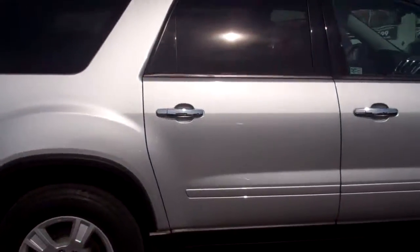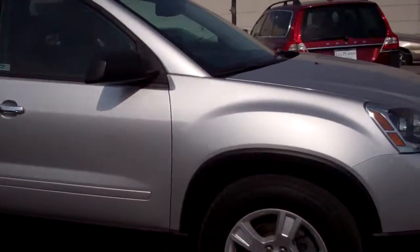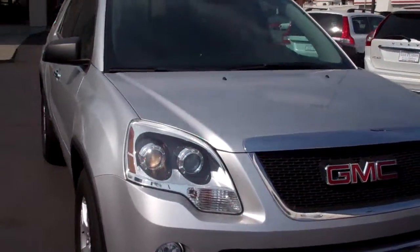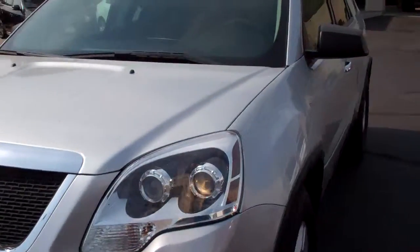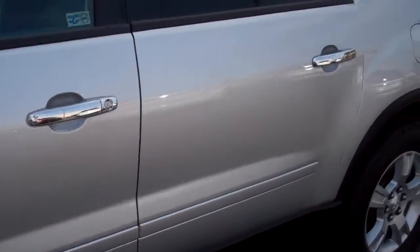This car looks brand new. I don't see any scratches, no dings, there aren't any dents — I really don't even see any rock chips on it. Just a hair over 40,000 miles; as of right now it's sitting at 40,021.